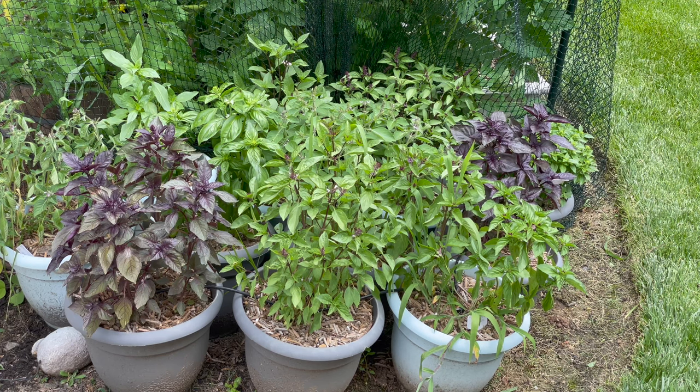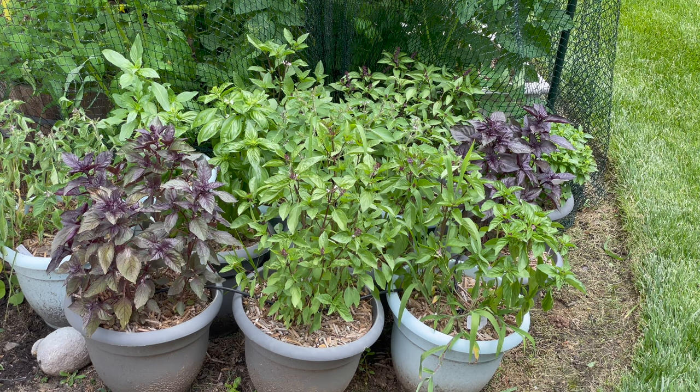Lovely basil — loud landscaping. Mmm, basil.